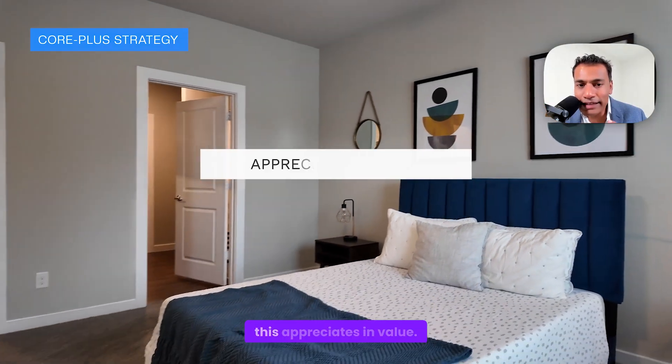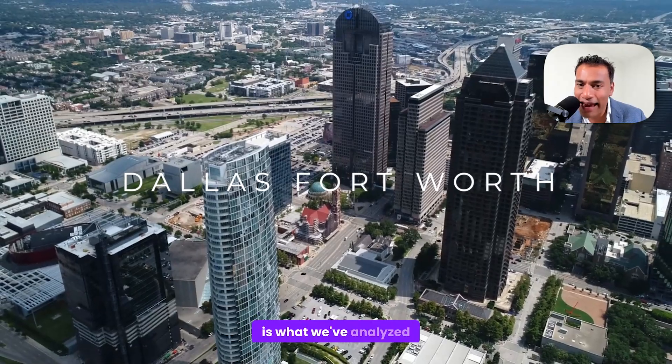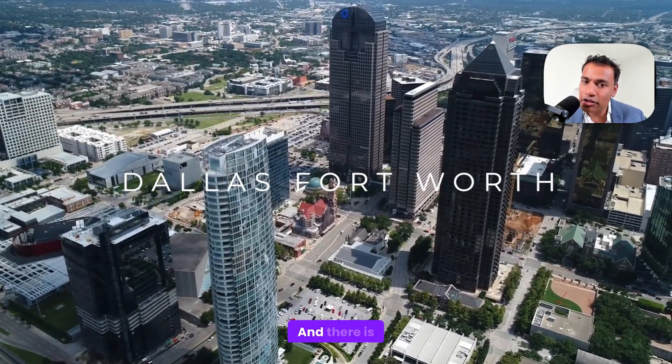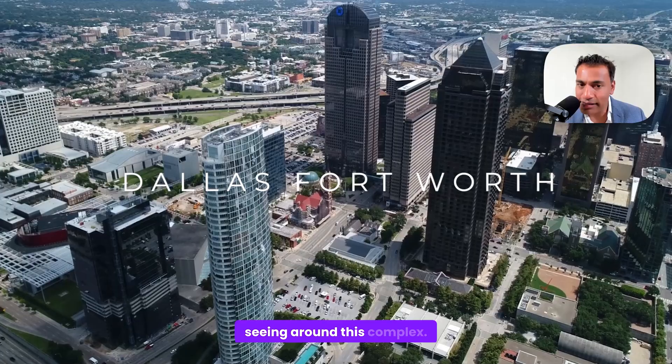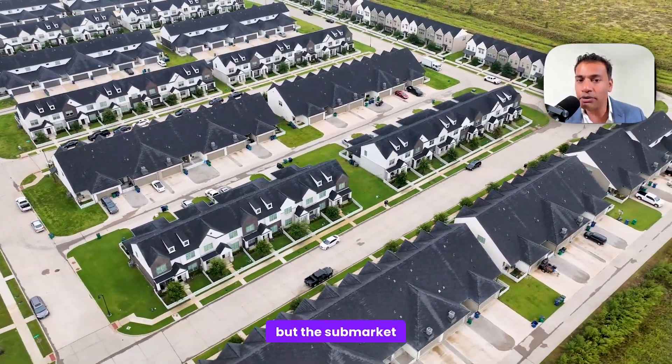We also want to make sure that this appreciates in value. The submarket is what we've analyzed in very great detail, and there is a growth trajectory we're seeing around this complex. Not only is the asset extraordinary, but the submarket fundamentals are strong.